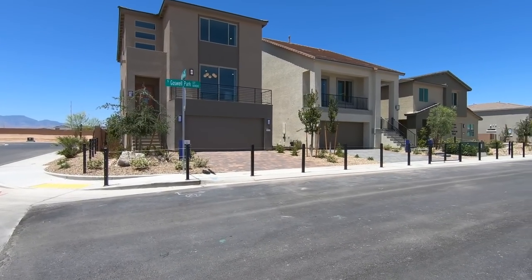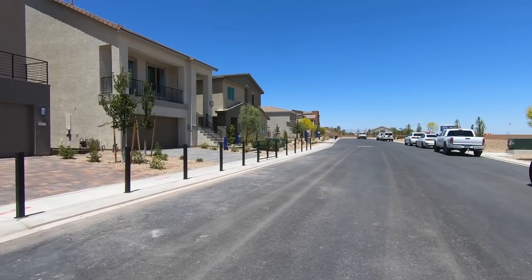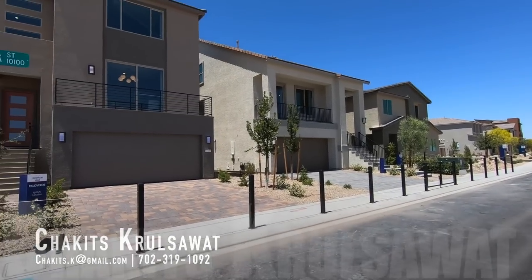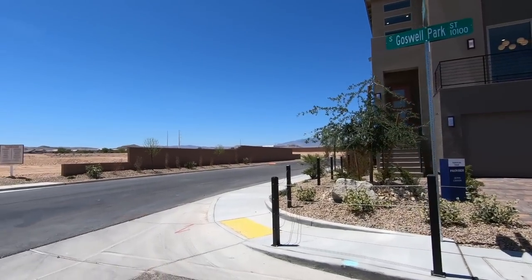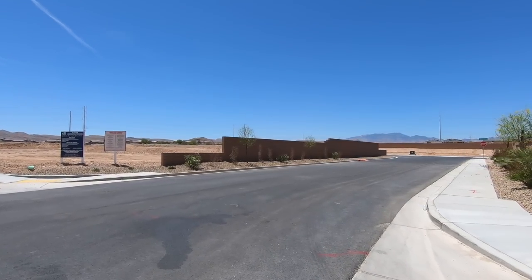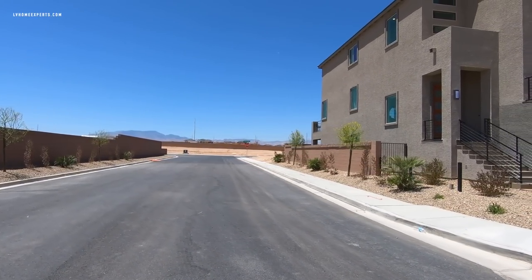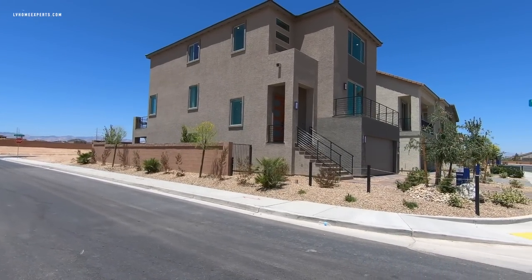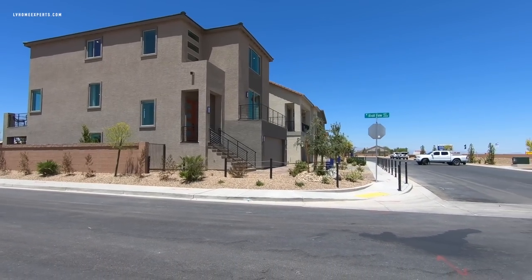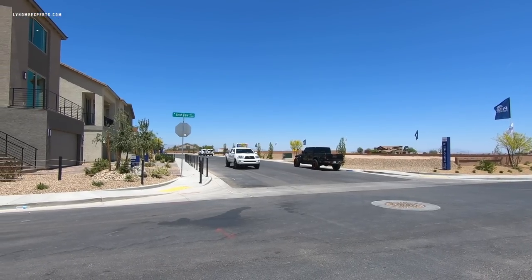What's up everybody, another day another property tour. If this is your first time tuning in, my name is Chuck, I'm a licensed real estate agent out here in Las Vegas, Nevada. Today we are here in the southwest of the Las Vegas Valley. A lot of the land is owned by American West Homes, which is now actually owned by Pulte.